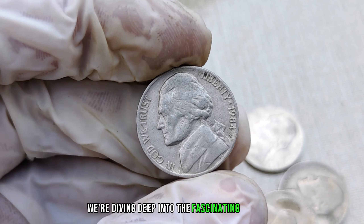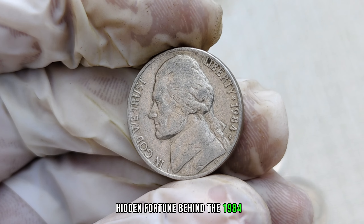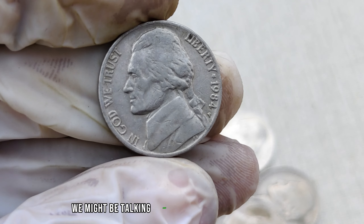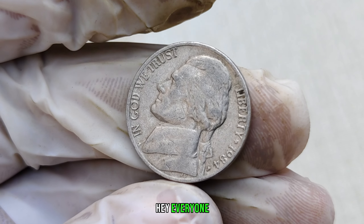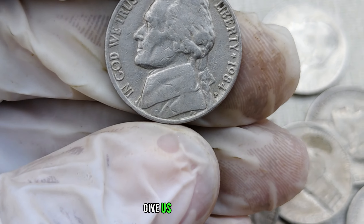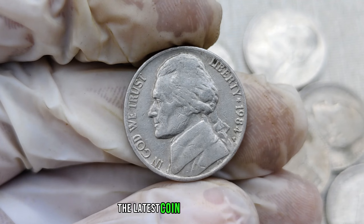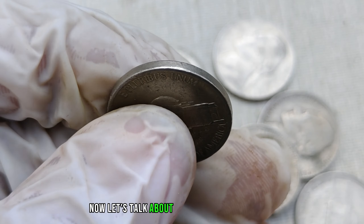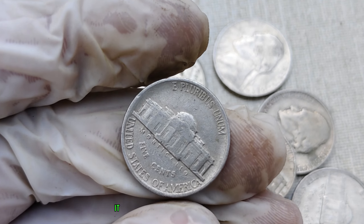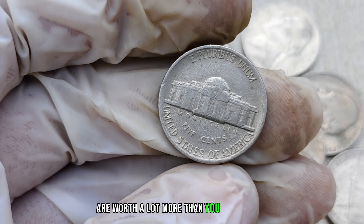We're diving deep into the fascinating world of numismatics, uncovering the potential hidden fortune behind the 1984-P mint mark Jefferson nickel. Buckle up, because we might be talking about a coin that's worth millions. Make sure to hit that subscribe button, give us a thumbs up, and ring that notification bell so you never miss out on the latest coin-related content. Now, let's talk about the star of today's show, the 1984-P mint mark Jefferson nickel. It may seem like just another coin, but did you know that certain variations of this coin are worth a lot more than you might think?